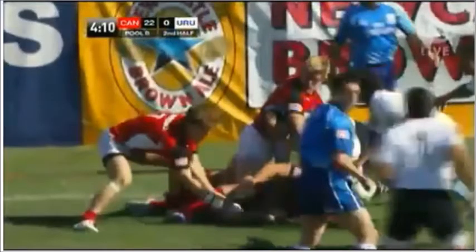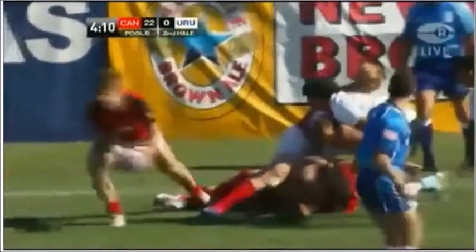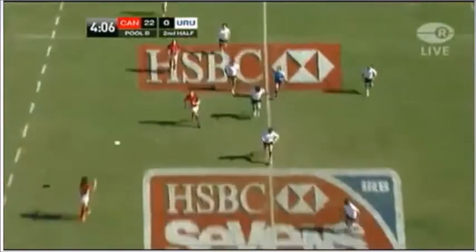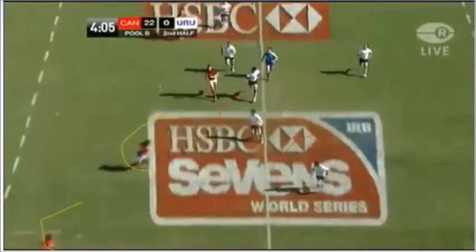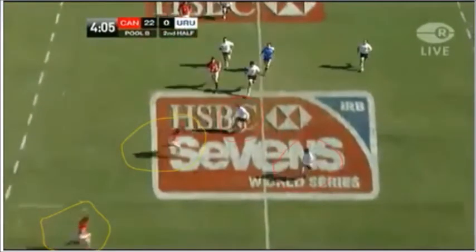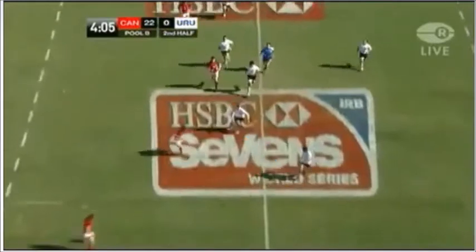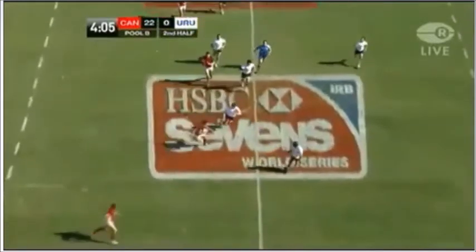Canada wearing red, Uruguay wearing white. Canada zipping the ball out as quickly as possible to allow their two-on-two team to make the proper decision. There's your two-on-two — that's what's in front of Taylor Paris, the ball carrier. He just beats his man straight off of that step, and you can see the last Uruguayan player, the winger, checking Paris with the ball.